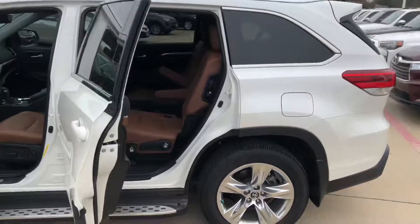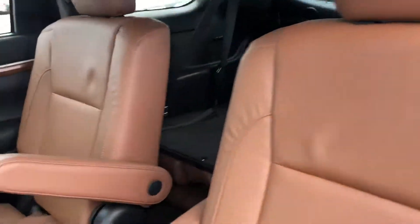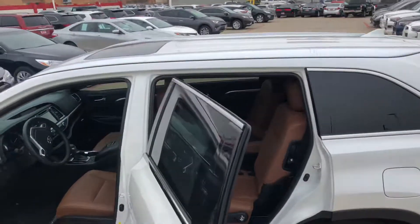This is the only 2019 with 200 miles that you'll find. Captain's chairs. Every Highlander has a third row and it also has a sunroof.